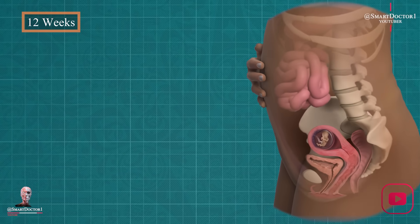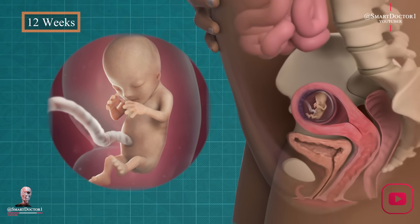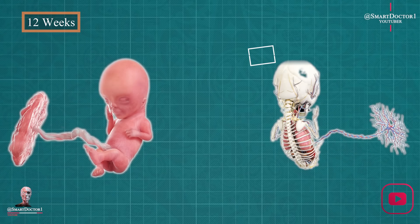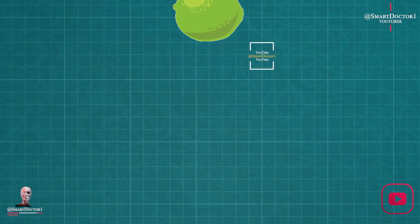Twelve weeks: reflexes awaken. At week twelve, our baby's reflexes kick in. Fingers open and close, toes curl, and the mouth makes cute sucking movements. It's a preview of their incredible abilities. Our baby is now the size of a lime.